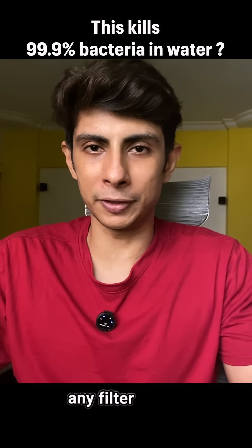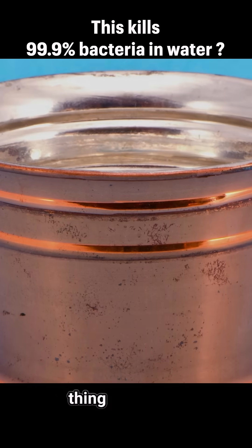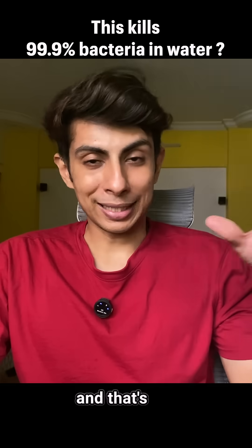And this is without you having to add any filter or any chemical to it. It does this within just a few hours. Such a simple thing disinfects water by itself. And that's not even the best part.